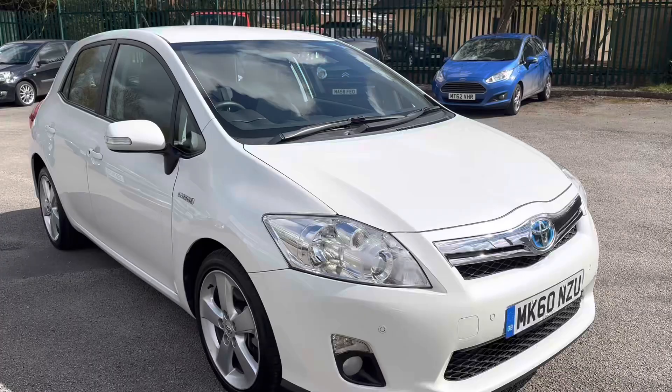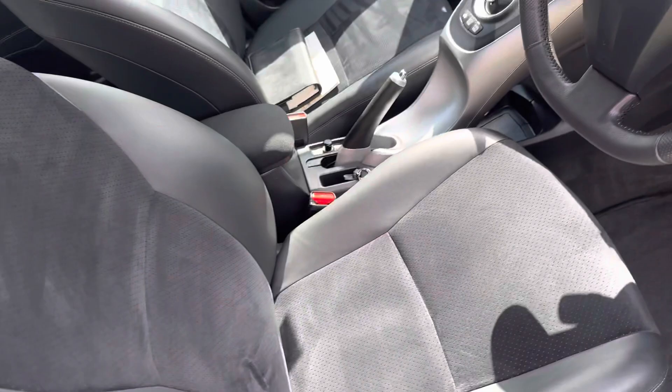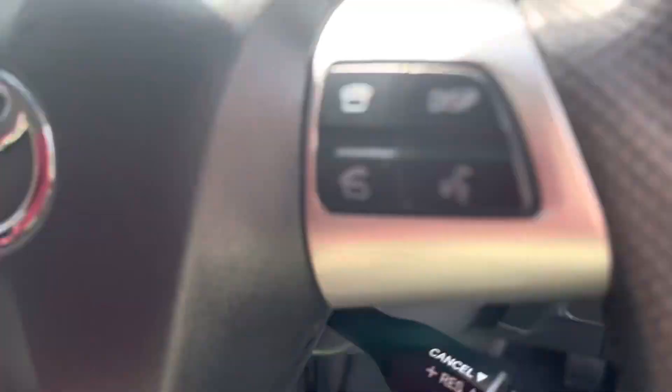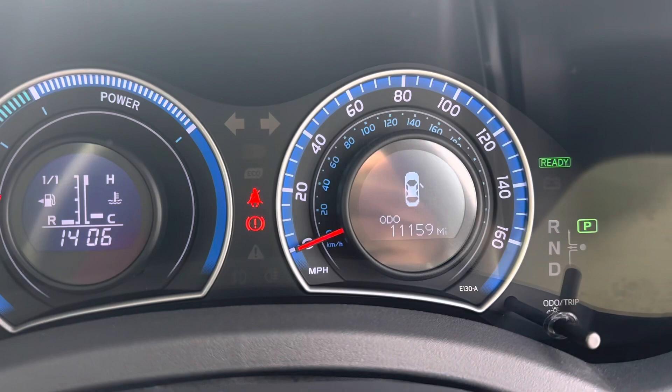As you can see, it's in a lovely fluorescent white — really a stunning colour. It's only done 11,000 miles. Let's turn the stereo down. As you can see, it's like new. I've done about 1,000 miles in the car as I said and it drives superbly well — it's like a new car. It's covered 11,159 miles.